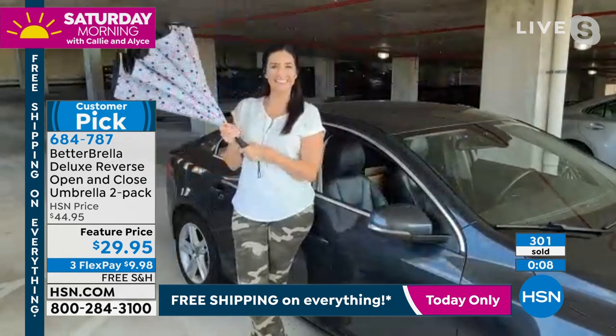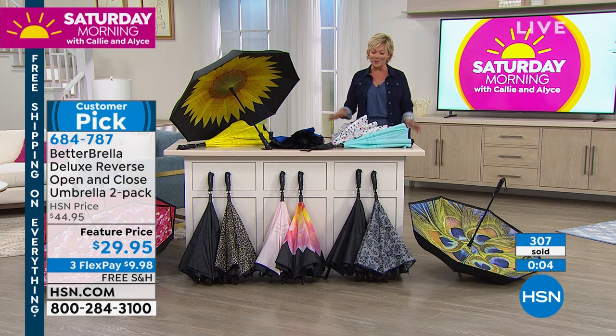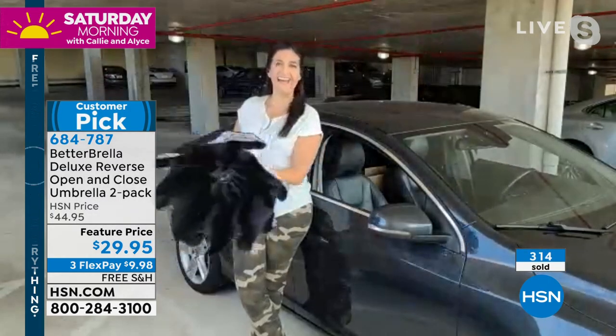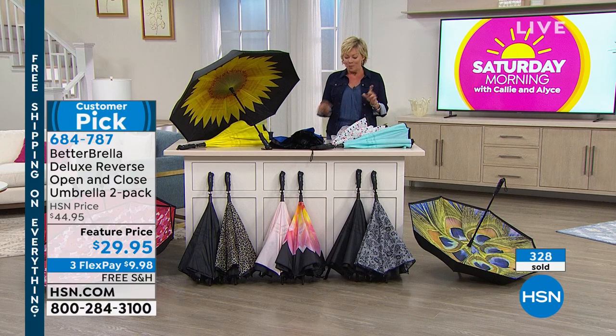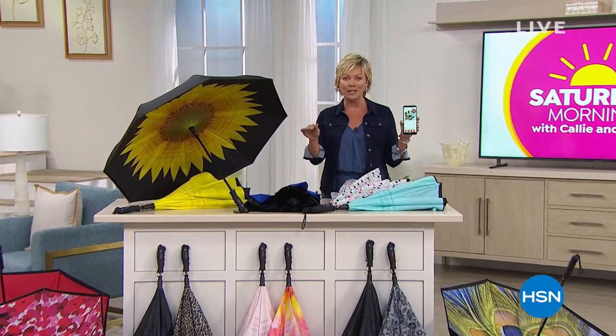That reverse open technology really is just a lifesaver. At the best price we've ever done in all those years — this is a two-pack again. On a third flex, it's $9.98. So get as many as you would like. Item 684-787. We have an incredible buy next on a TrackPhone — you never have to worry about a bill ever again.